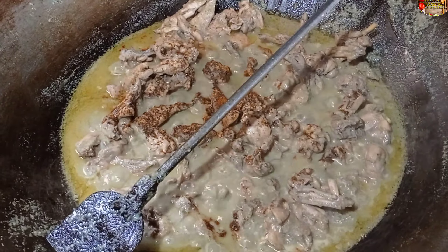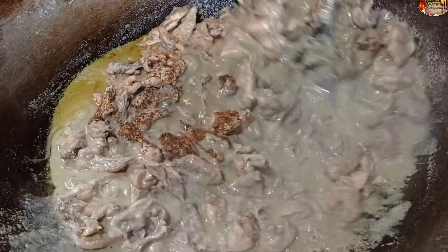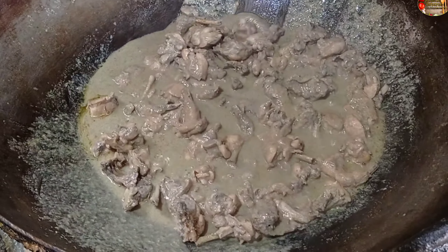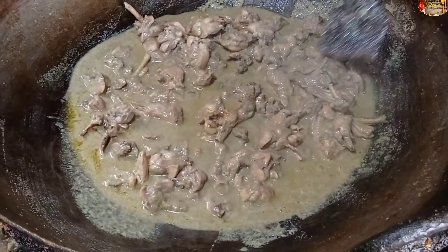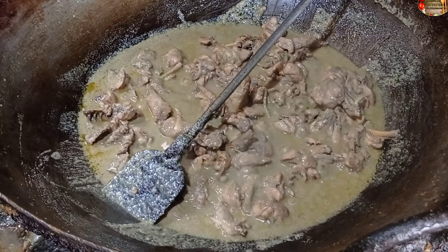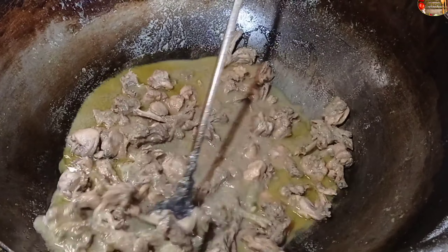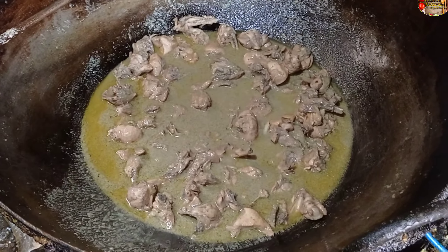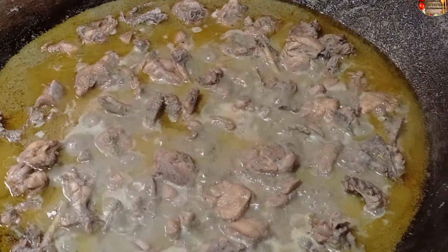Let it cook for about 2 minutes. It started running — it was very sweet, hot and intense. Let it go a little longer and cook for about 3 minutes. A little bit of colour is developing in the colour.